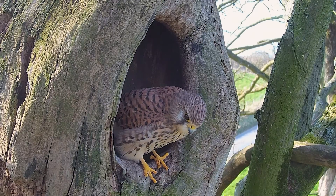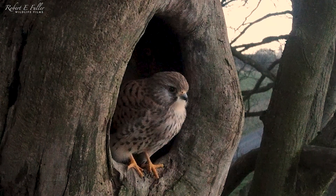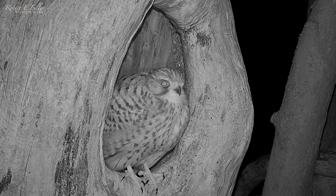By mid-March, Mrs. Kes is guarding the nest by day and at night — a sure sign she's going to lay soon.